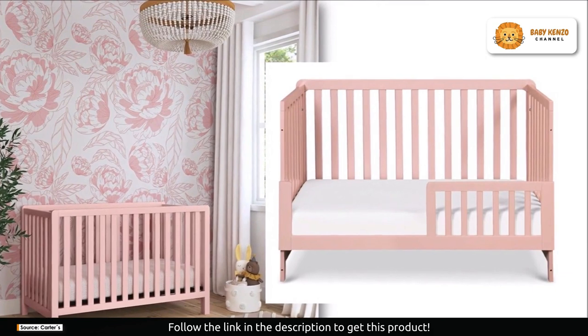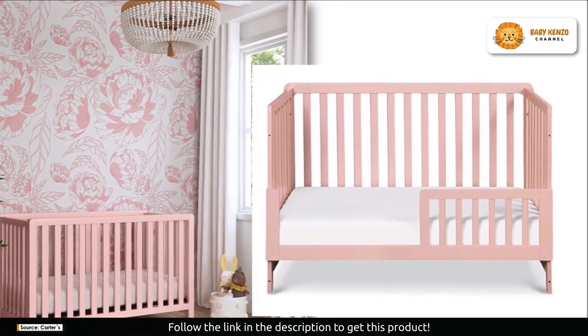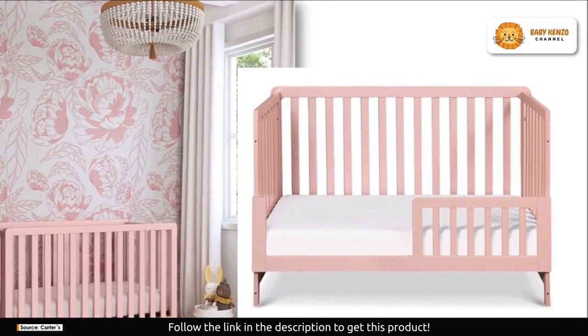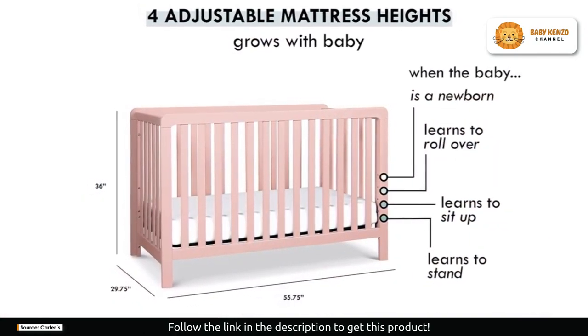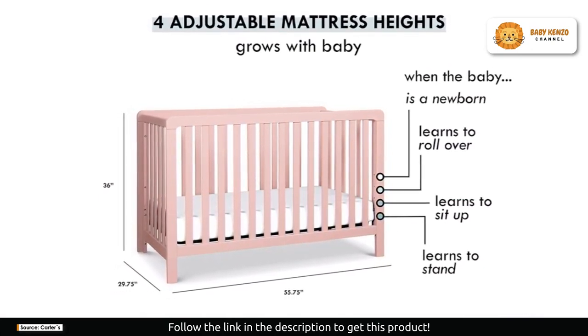The Carter's Colby 4-in-1 convertible crib effortlessly blends modern design with exceptional functionality. Its clean lines and outstanding quality make it a centerpiece in any nursery. The best part — it's not just a crib for your baby's early years. It's designed to evolve with them, converting to a toddler bed, day bed, and even a full-size bed, making it an investment that extends long past the nursery years.